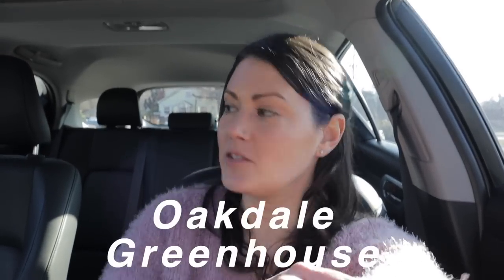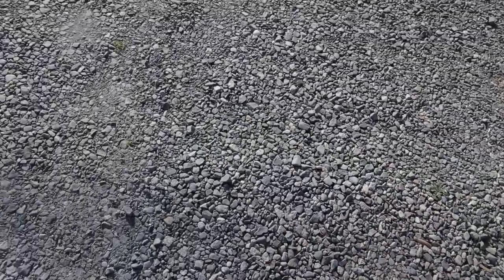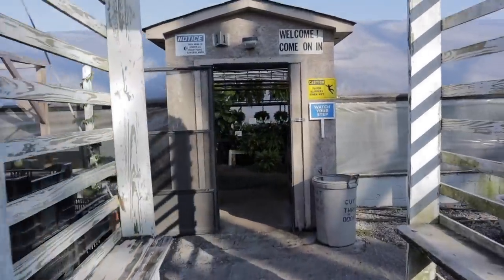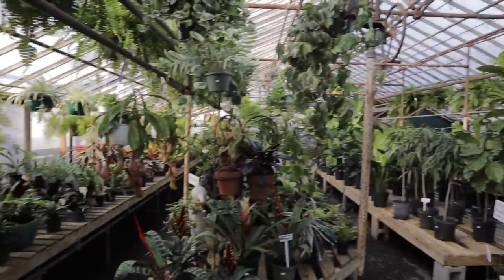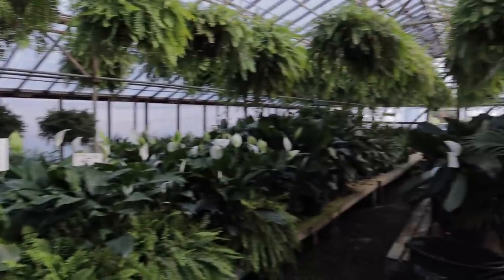We're here at my final stop — Oakdale Greenhouses. They usually have a great assortment of tropicals and houseplants, so let's go in and see what they have. Note to self: don't wear Crocs when you go to nurseries because you will get stones and gravel in your shoes!